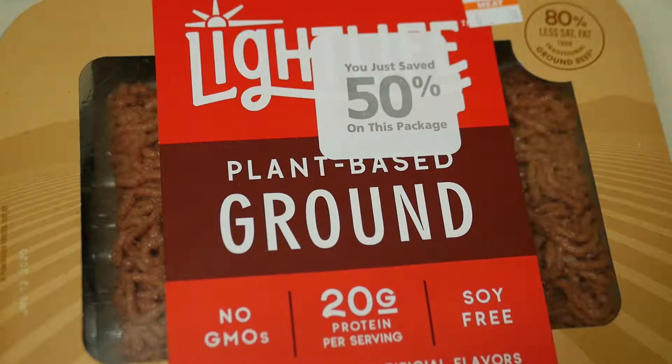Hello everyone, this is the Hall of Fantasy. Yesterday I bought something I thought I would never purchase — I bought the plant-based ground. I wanted to try this non-meat meat thing that's going on.